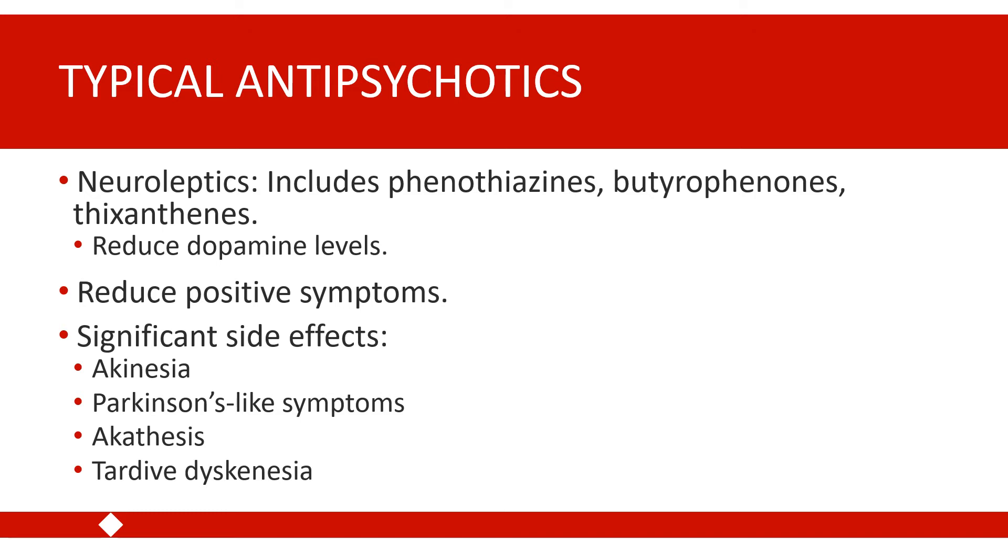An important thing about tardive dyskinesia is that if the medication is not discontinued very shortly after the emergence of this side effect, the tardive dyskinesia can become permanent. So even if the individual is taken off the medication, they may continue to have these significant side effects — a really serious consequence of typical antipsychotic medications.